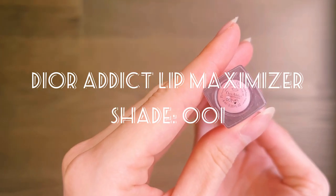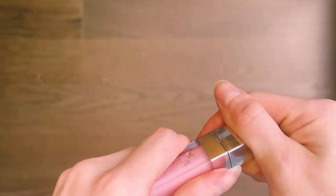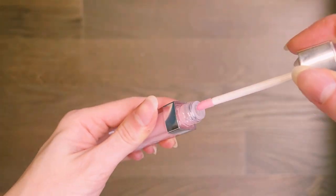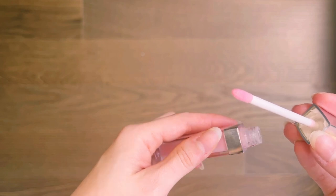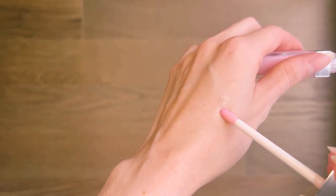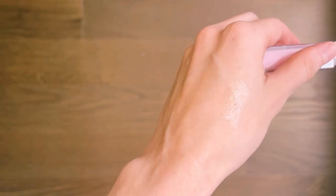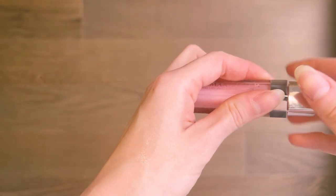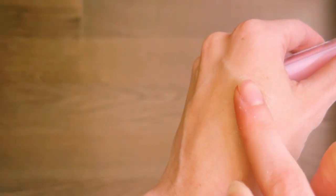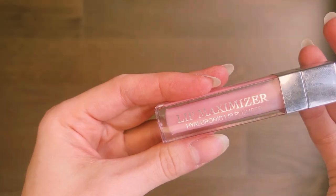The next one is the Dior Addict Lip Maximizer, which is a bit tricky. It's a lip maximizer, so essentially the claim is that it makes your lips appear bigger — which we all know is not easy to achieve without invasive methods. However, thanks to the hyaluronic acid in the formula, it works to hydrate the lips but also adds a visually plumped lip effect.